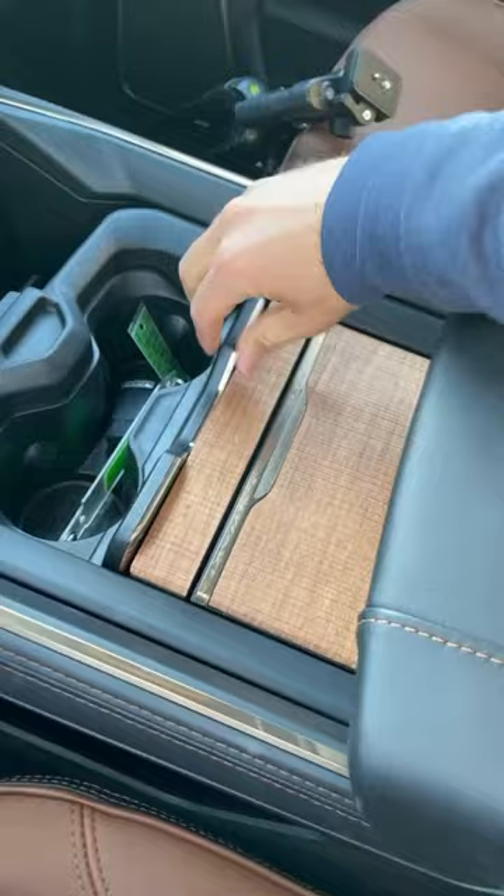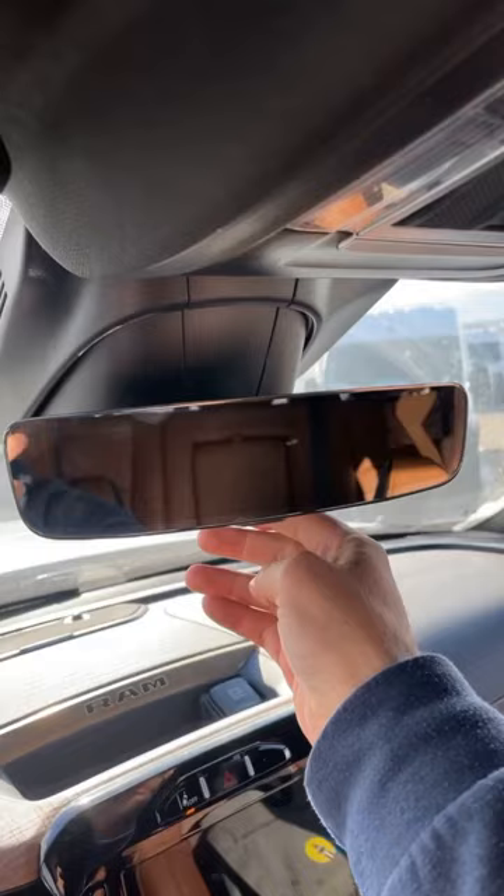We've got the sliding center console that has really nice wood trim there at the top, and of course it has Ram's camera rear view mirror. Subscribe to see the full review on this.